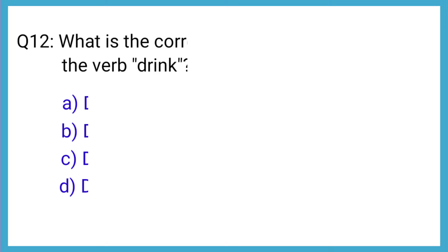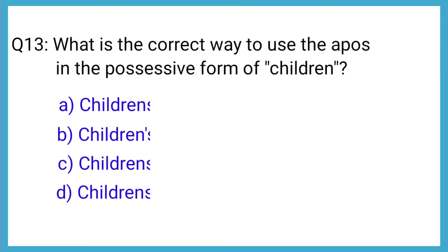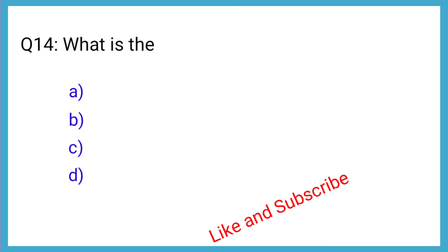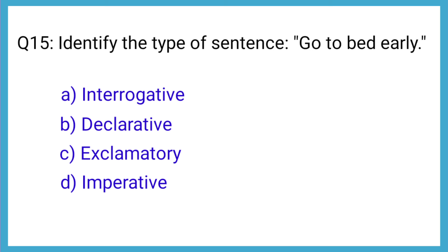Question number 12: What is the correct past participle form of the verb drink? The correct answer is option B: drunk. Question number 13: What is the correct way to use the apostrophe in the possessive form of children? Question number 14: What is the correct plural form of man? The correct answer is option B: men. Question number 15: Identify the type of sentence — 'Go to bed early.' The correct answer is option D: imperative.